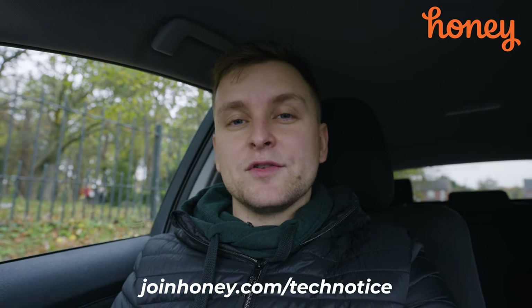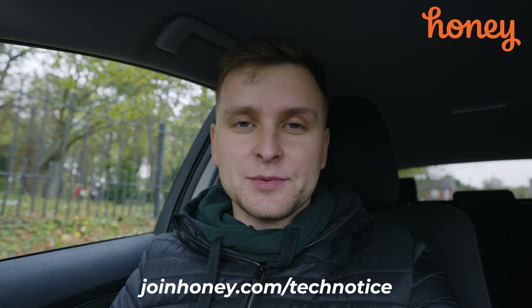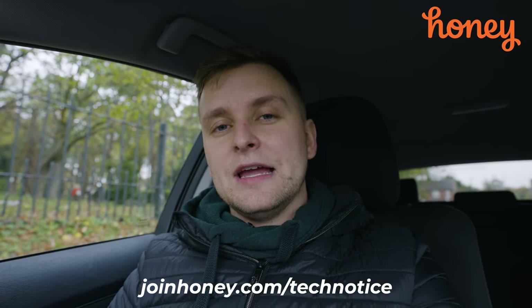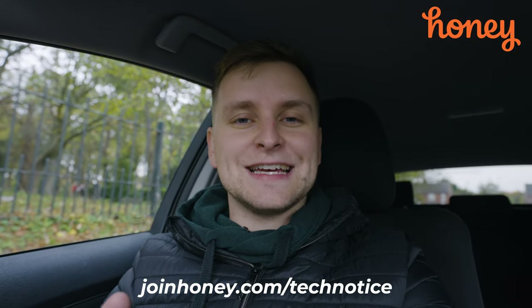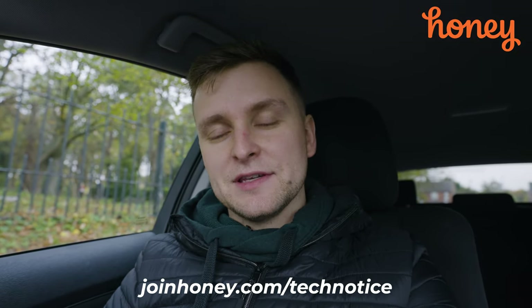Go to joinhoney.com/technotice — I'll leave a link in the description. The best part is it's completely free. Thanks to Honey for sponsoring this video.